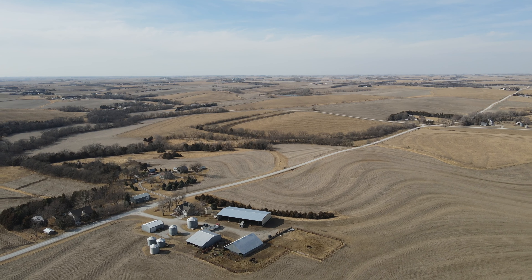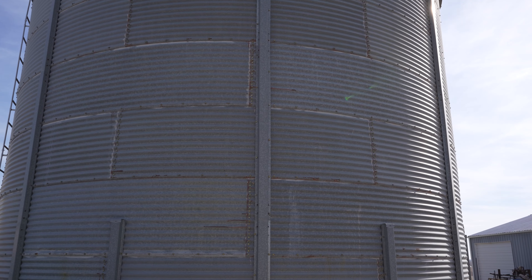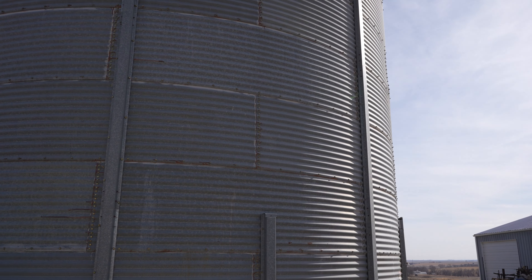So we grow corn and soybeans, which is pretty much a 50-50 rotation. We have a small amount of pasture, which accommodates about 25 cows and calves.